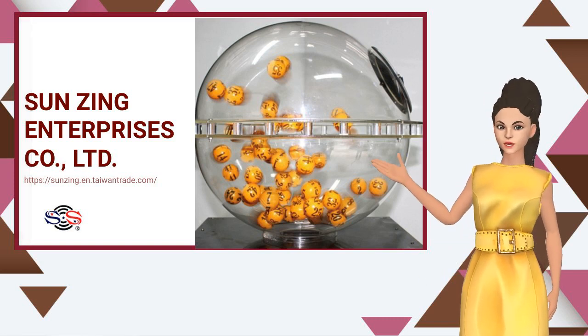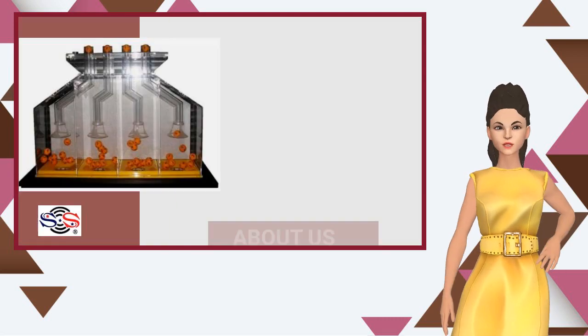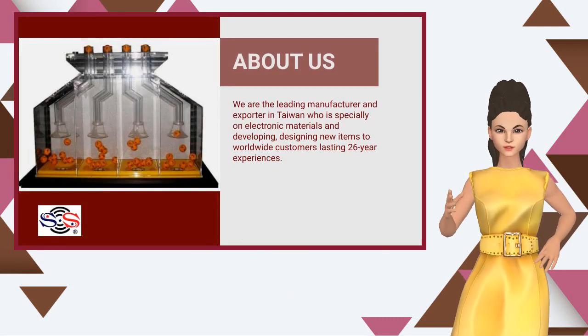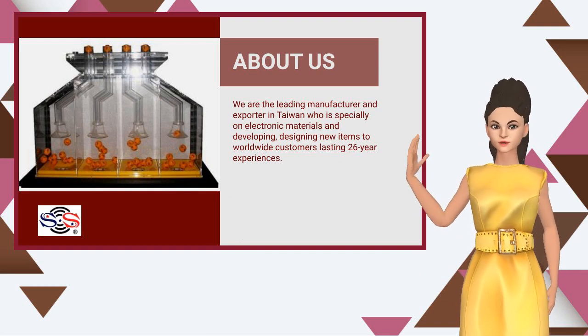About us. We are the leading manufacturer and exporter in Taiwan, specializing in electronic materials, developing and designing new items for worldwide customers with 26 years of experience.